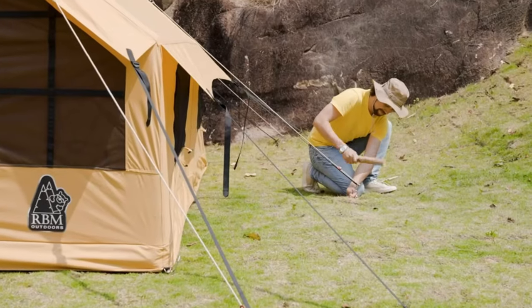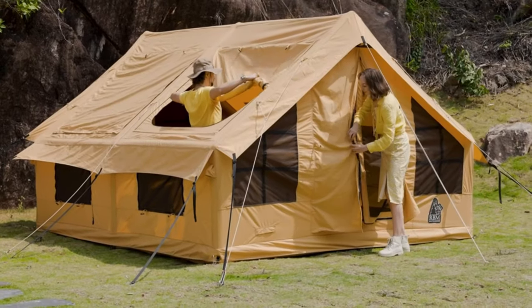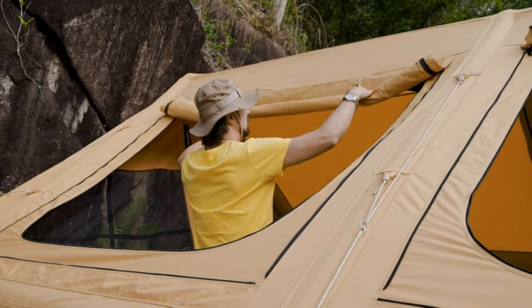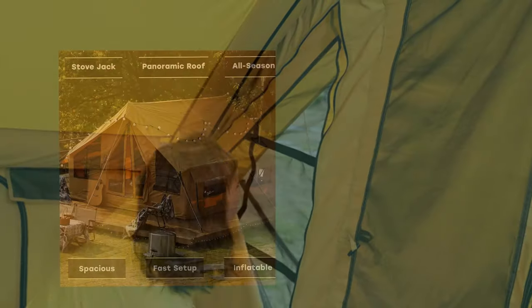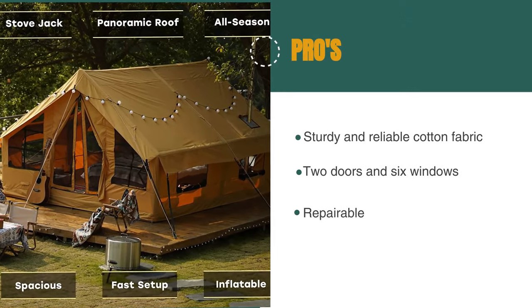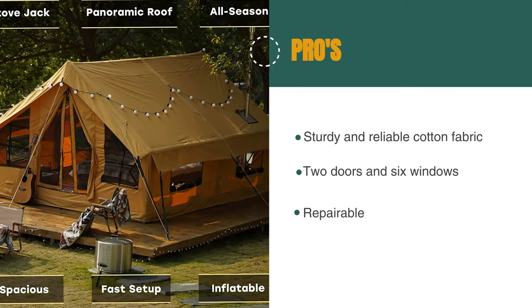One of the biggest pros of this inflatable tent is its weatherproof capabilities. This four-season tent with stove hole offers ratings for any type of weather, including rain, wind, snow, and sun, and the camping accessories included make it a perfect winter tent. The pros are: it's made of sturdy and reliable cotton fabric, it has two doors and six windows, and it's repairable.